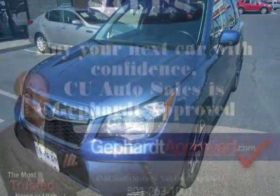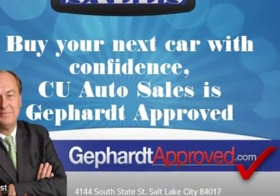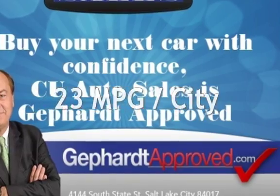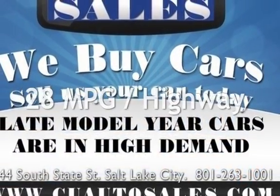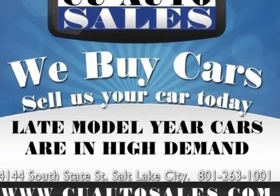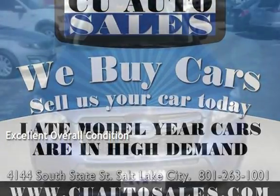This Subaru has less than 65,000 miles on the odometer. Estimated fuel economy for this vehicle is 23 miles per gallon in the city and 28 miles per gallon on the highway. This vehicle is in excellent overall condition.